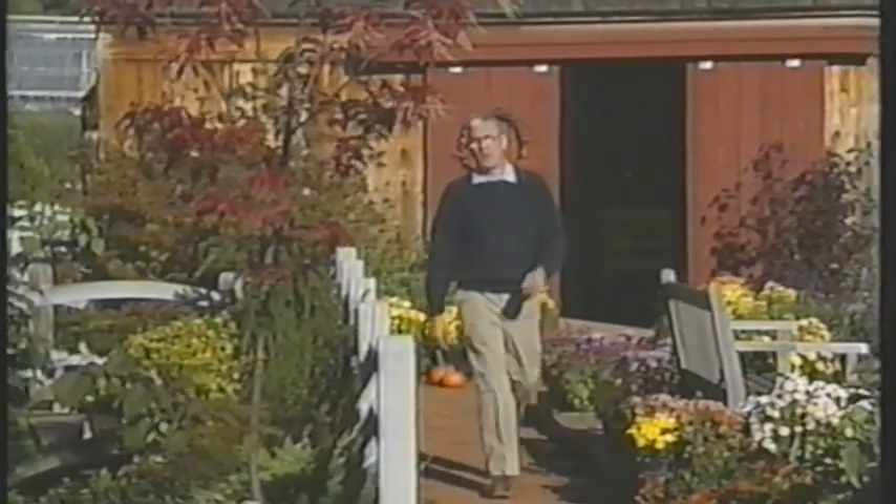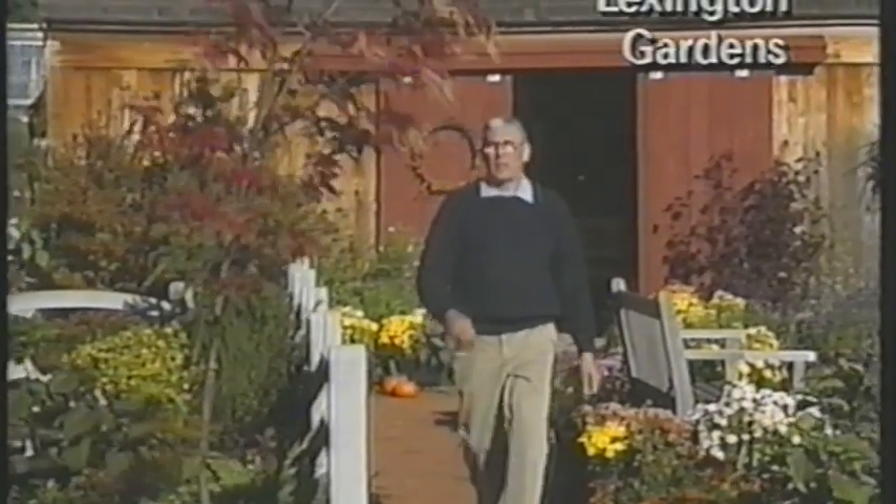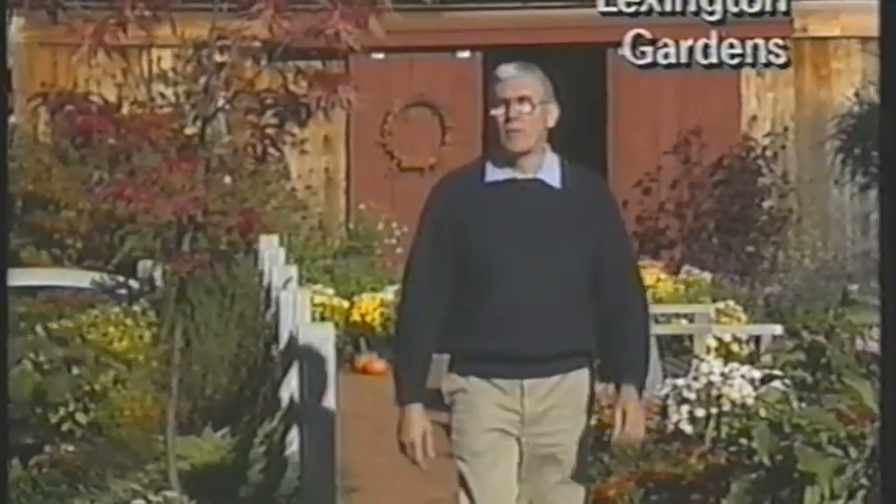Just a couple of weeks ago, my British colleague Peter Seabrook traveled up to northeastern Scotland to visit one of the premier gardens of the Scottish National Trust. Here's his report.